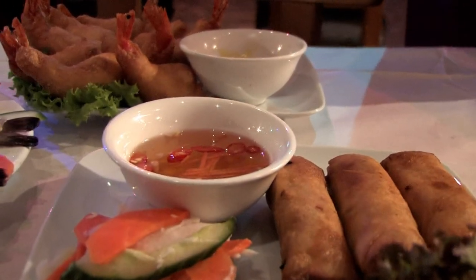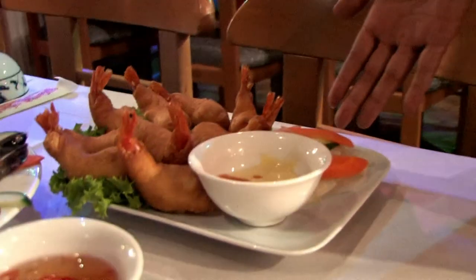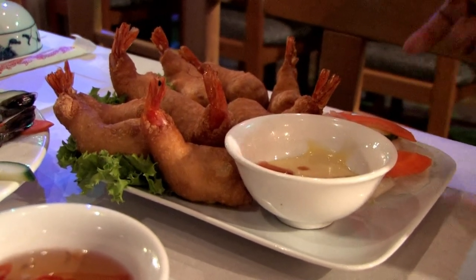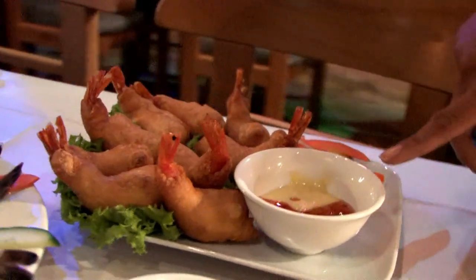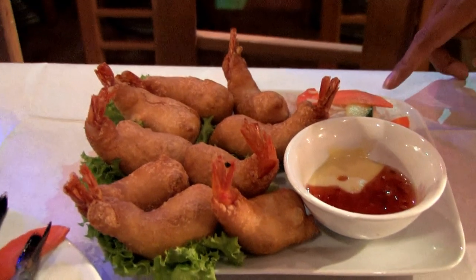Secondly, we have prawns in batter — prawns that are lightly fried in a tempura batter. They also come with a dipping sauce which is a sweet chilli sauce and salad cream, and an accompanying salad which is a little pickled salad.